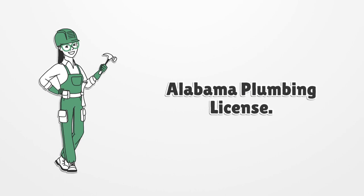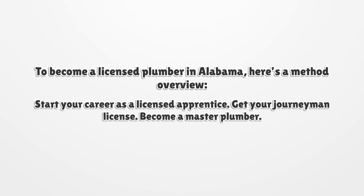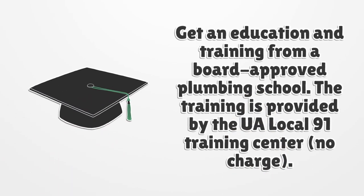To obtain an Alabama plumbing license, you must follow the licensing criteria whether you choose to work for an employer or start your own company. To become a licensed plumber in Alabama, here's a method overview: start your career as a licensed apprentice, get your journeyman license, and become a master plumber.